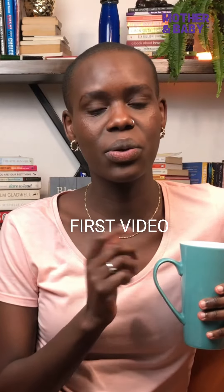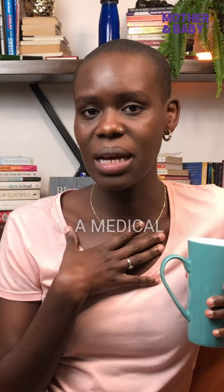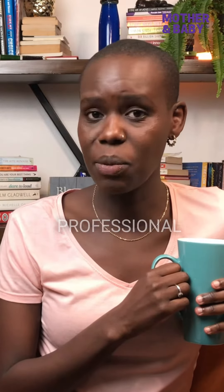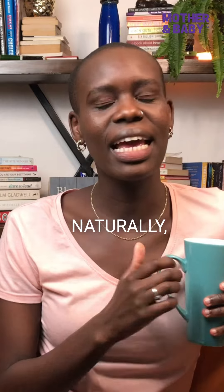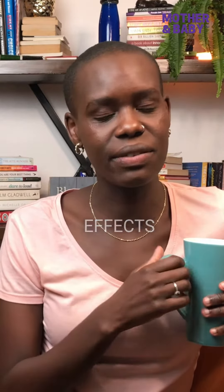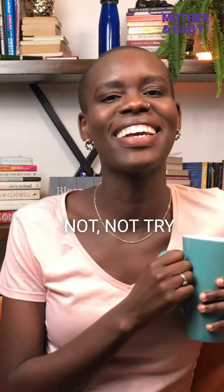This is the second video in the pregnancy series, so if you've not already watched the first video about DUDIT, please go and check that one out. First things first, I'm not a medical professional and this is not medical advice — please don't take it as such. Speak to your doctor or healthcare professional to advise you if you're planning to induce yourself naturally. I'll mention what's safe to try at home versus what you should not try by yourself.